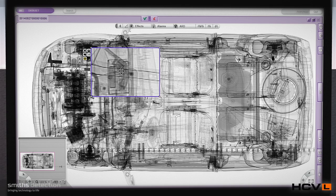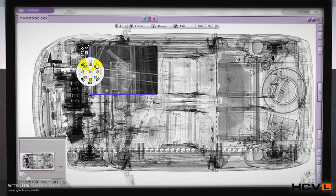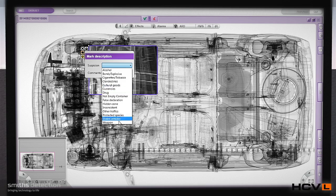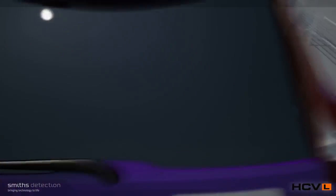Superior image quality and definition are guaranteed, resulting in improved interpretation and decision-making, either on-site or remotely. As a result, inspection efficiency is increased by highlighting concealed objects inside doors, fuel tanks, within the frame and underneath the vehicle.